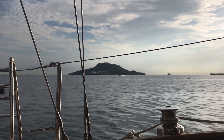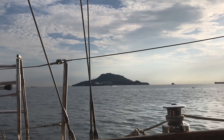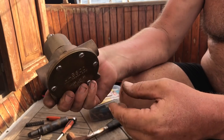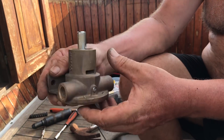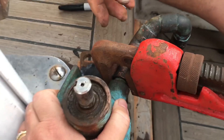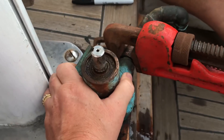Wednesday morning - this is the view from Taboga Island in the morning. One brand new pump that I prepared earlier. It's beautiful - just happened to be on the boat. So we'll change them out.